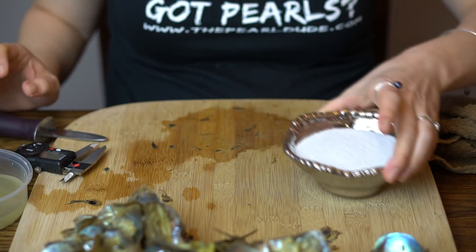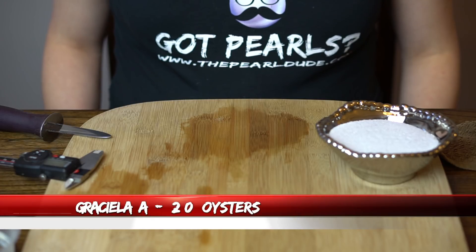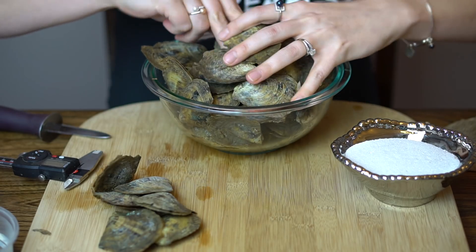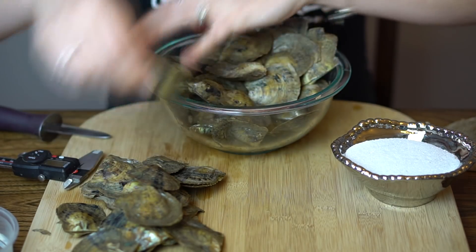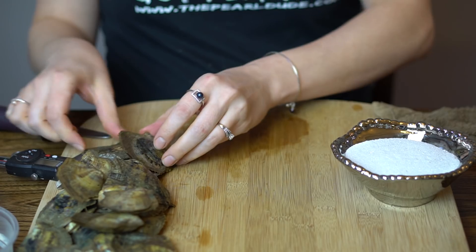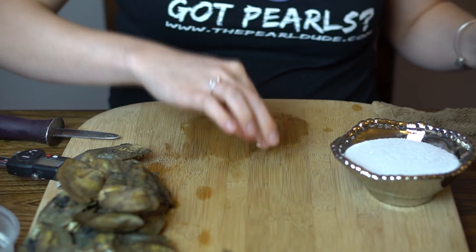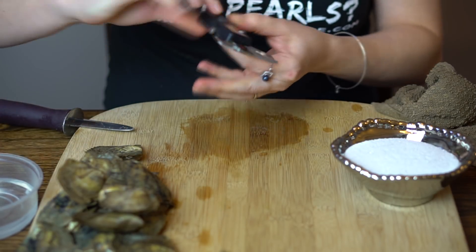Our next order is a big one so I'm going to fill up my bowl and be right back. Our next order is number 1959 for Graciella and we're opening 20. Let's see — got a nice full bowl here. First one is very bright white — 7.10.